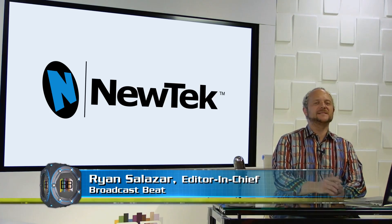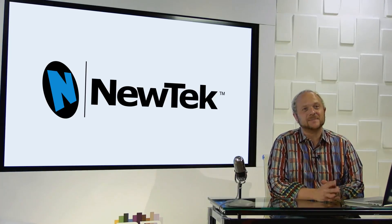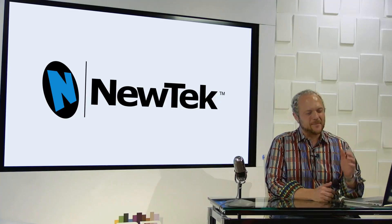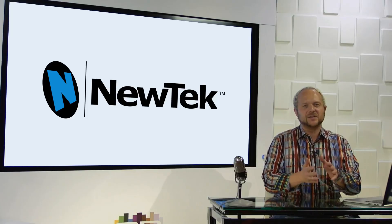Hello and welcome to Broadcast Beat's pre-IBC show coverage. Today we have a very special and exclusive announcement with Will Waters, Director of Product Marketing at NewTek. How are you doing, Will? Doing great — glad to be here. Thanks so much for being with us. You guys have a massive announcement today. But before we get into that, let's talk about the evolution of IP in broadcast.